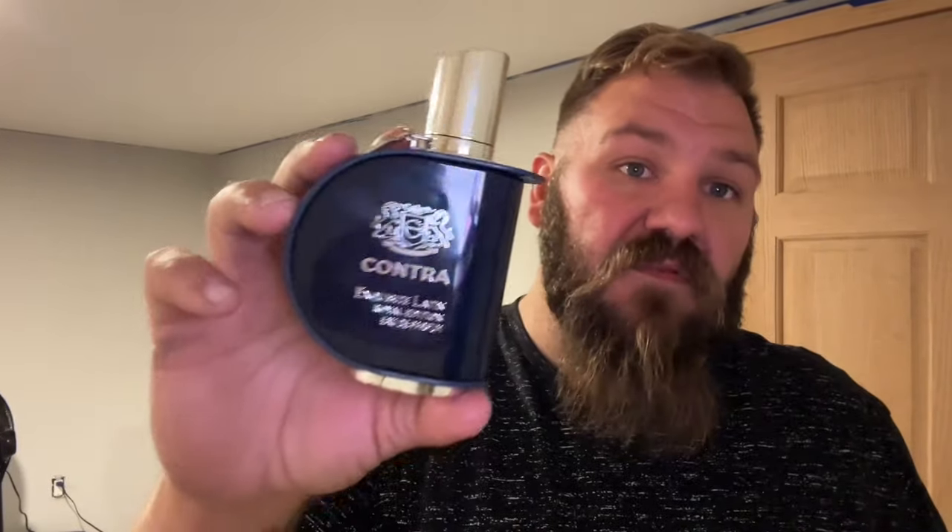But a couple weeks ago, I accidentally came across a clone — Contra Latin Exquisite Royal Edition. Guys, I am telling you, and I'm not downing Parfums de Marley Layton at all. It'll always be a first love. But this stuff right here...